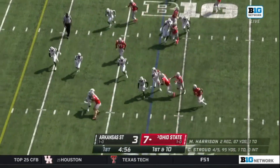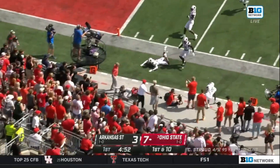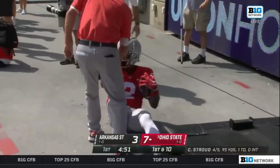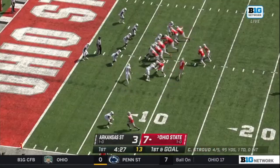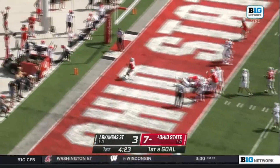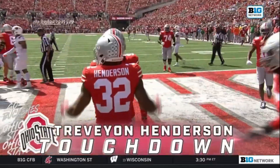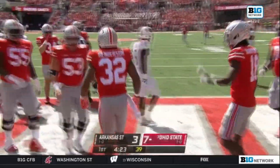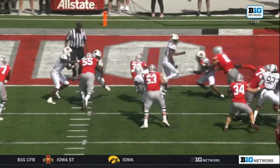Stroud out of the shotgun gives it on a fly sweep, and that's Ibuka coming left side to the Red Wolves 15, to the 10, and knocked out of bounds at about the 9-yard line by safety Eddie Smith. First and goal, Ohio State at the 8 of Arkansas State. Stroud gets the snap, hands it off. Henderson moves to the 5, moves to the end zone for a touchdown — Travion Henderson on an 8-yard touchdown run, his first TD of the season.